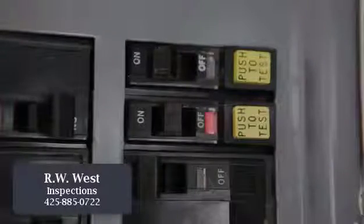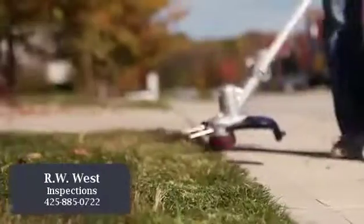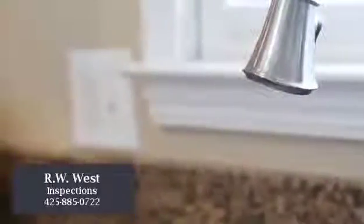In some homes, the GFCI protection may be inside the electrical panel. It's also recommended to use portable GFCI protection any time you're operating electrically powered garden equipment or electric tools for DIY work in and around the house.